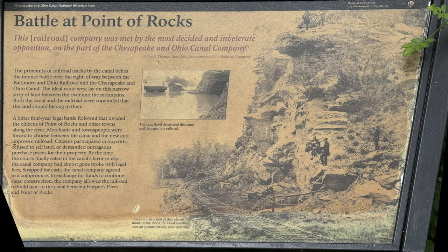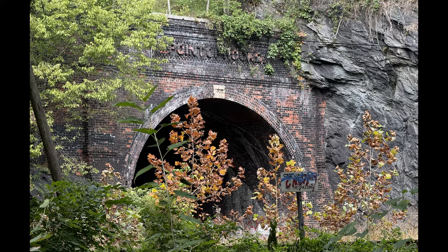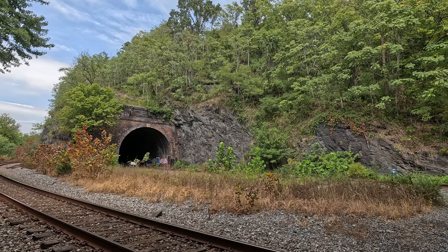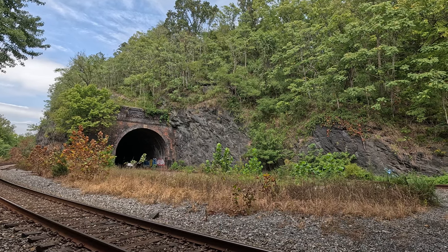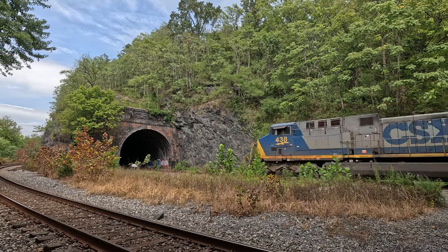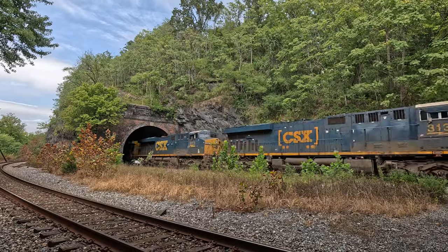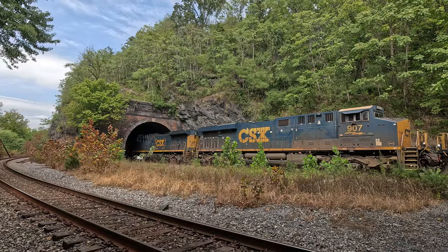Point of Rocks Railroad Tunnel was built in the 1860s. Both the C&O Canal Company and the B&O Railroad reached Point of Rocks by 1832. It was here that the C&O Canal locked horns with the Baltimore and Ohio Railroad in a four-year court battle over the right-of-way from Point of Rocks to Harpers Ferry. The railroad was forced to build two tunnels through Catoctin Ridge, and once the canal went out of business, the railroad added a second track outside the tunnels.